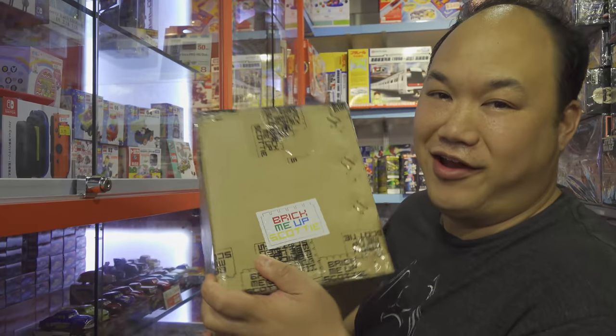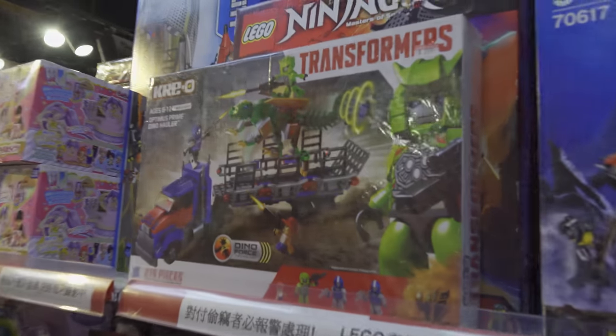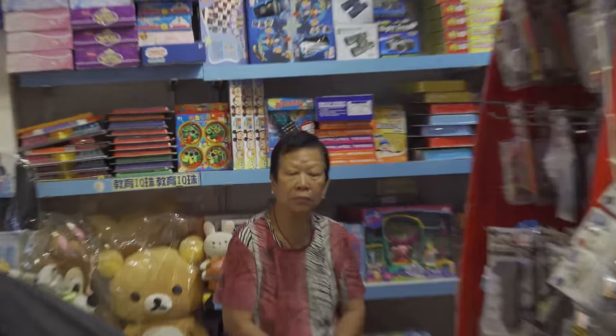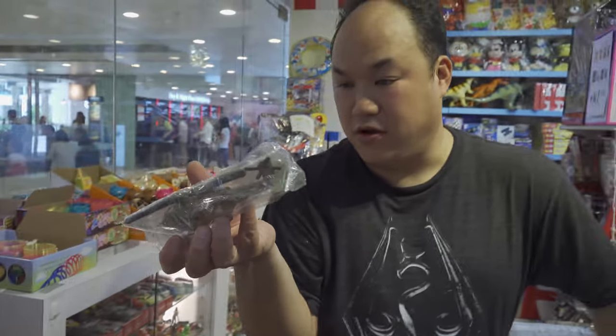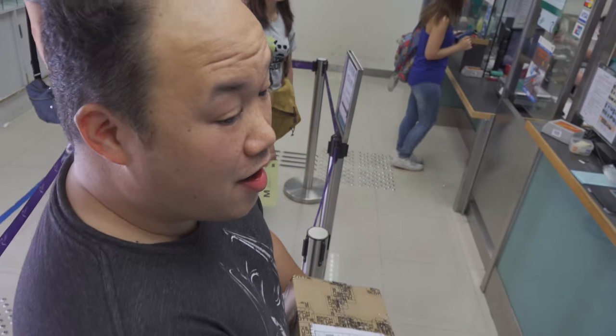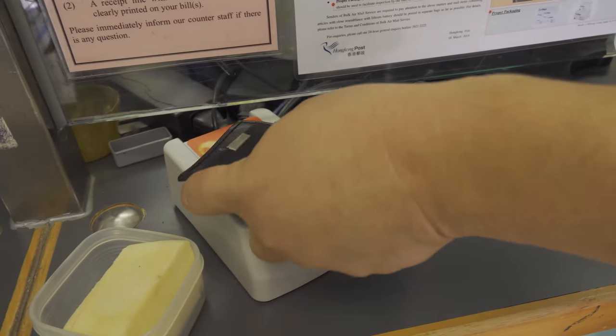I'm on the way to the post office to send this out, but I had to stop at the toy shop first to see what we can find. I'm getting something for Tyler, then off to the post office. Here we are — Scotty's delivering this. One of you guys ordered the chicken mech, so we're gonna start a chicken war! It's really me delivering it. Say goodbye — bye bye!